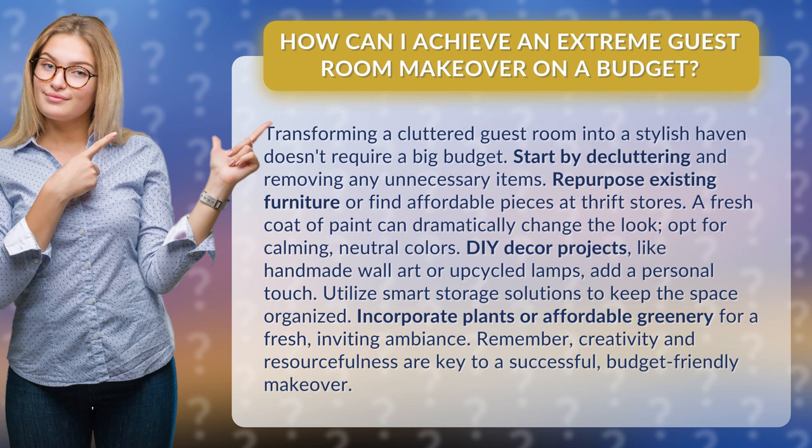Utilize smart storage solutions to keep the space organized. Incorporate plants or affordable greenery for a fresh, inviting ambiance. Remember, creativity and resourcefulness are key to a successful, budget-friendly makeover.